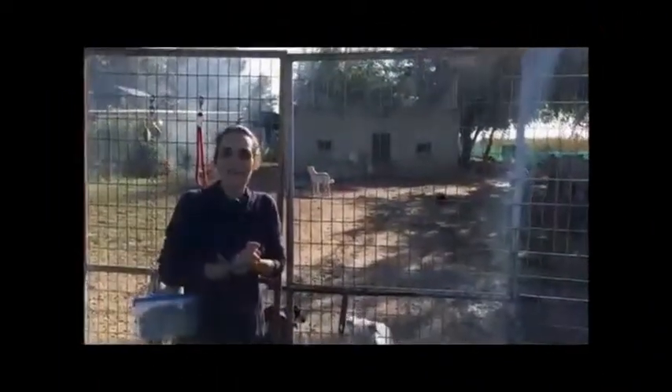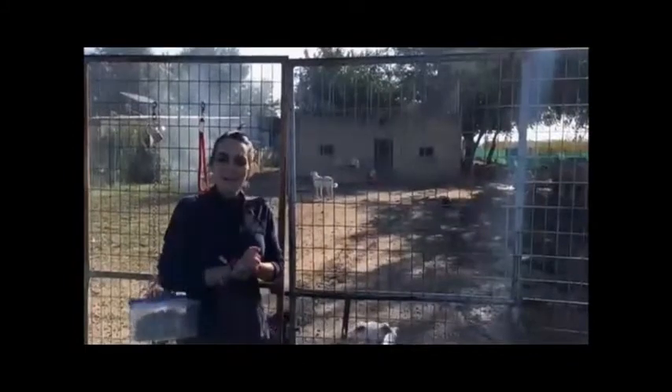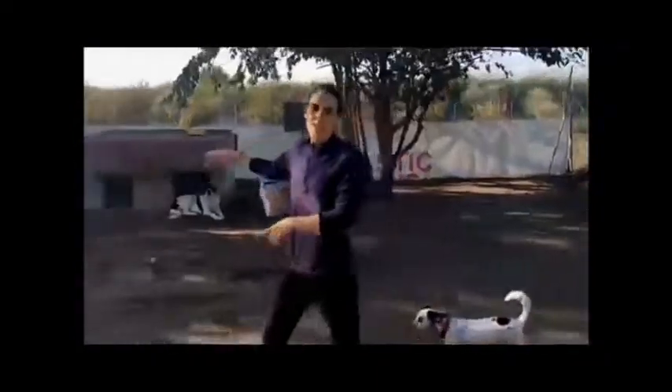Hallo meine Freunde, hier beginnt jeden Morgen um 8 Uhr unsere Arbeit mit und für die Hunde, die sich in unserer Obhut befinden. Wir lieben die Straßenhunde, die immer kommen und sich in den äußeren Unterstand aufhalten, um sich vor Kälte zu schützen. Diese Arbeit wurde von unserem Freiwilligen Antonio gemacht, was er prima gemacht hat.